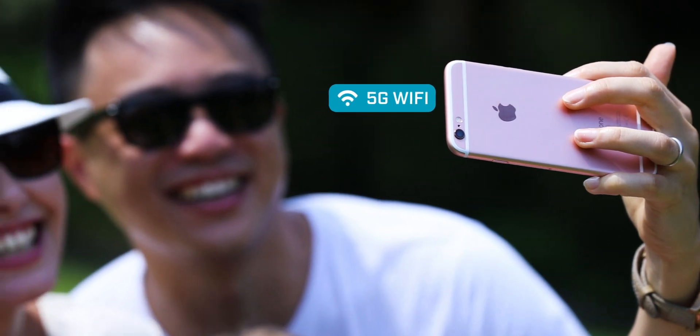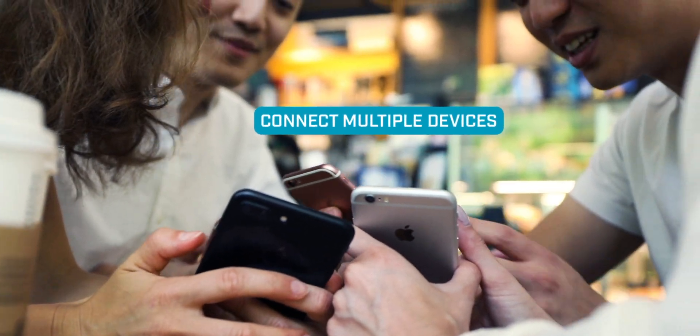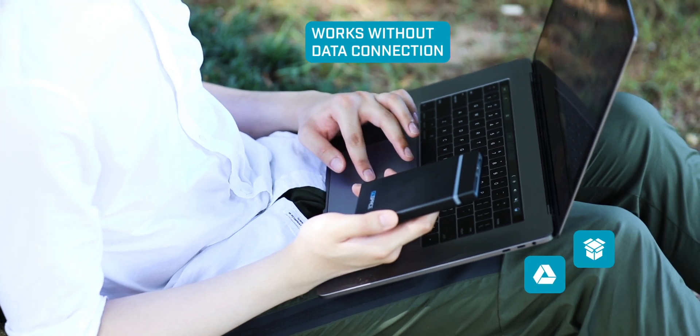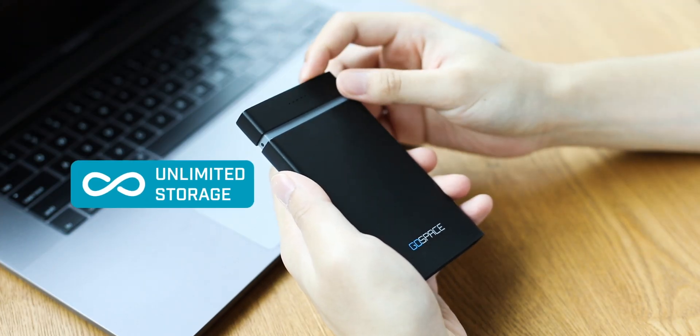A 5G wireless connection ensures fast transfer speeds and allows for up to 8 devices to connect for secure transfer between friends. Connect to cloud services like Google Drive or Dropbox, or just swap out SD cards and achieve unlimited storage.